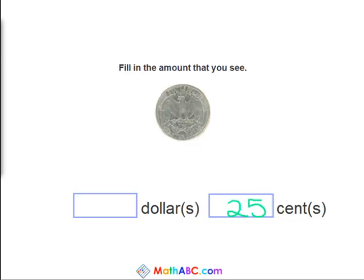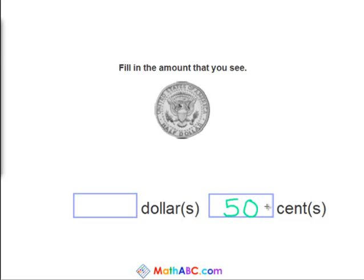And last problem, we have a half dollar. So how much would a half dollar be worth? It's just like it says, it's worth half of one dollar. So that would be fifty cents. Two quarters would also equal fifty cents.